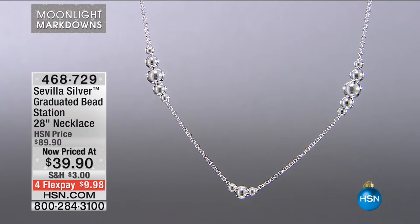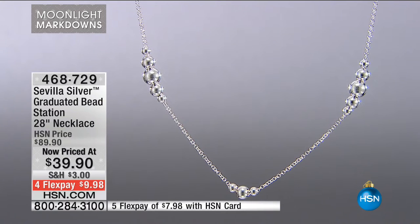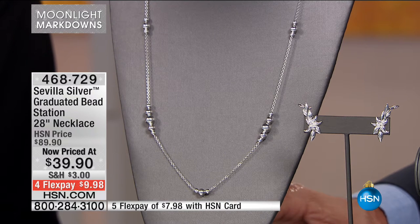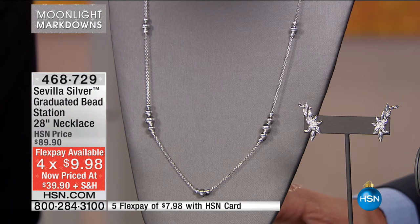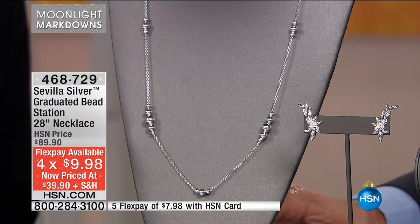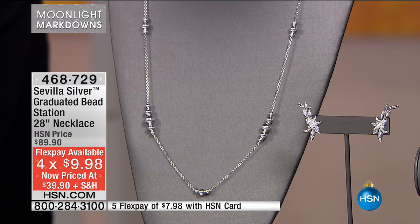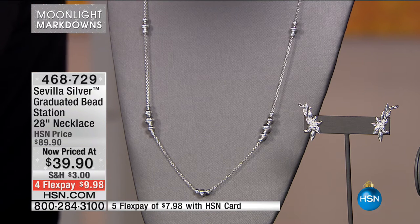Item 468729 is the graduated bead station necklace. Think about all the get-togethers — not just Thanksgiving, not just the holidays, but New Year's Eve, weddings, all those celebrations. Maybe you've got the dress, the shoes, and the hair organized — but do you have the accessories? 28 inches in length, 925 sterling silver, flex pay $9.98. With an HSN card your flex pay is less than $8. You've got these silver bobbles — very high refractive with the light. Beautifully graduated beads, either three or five at each station, all the way around the full 28 inches.